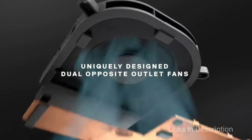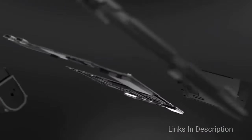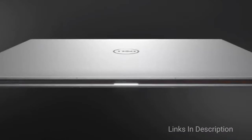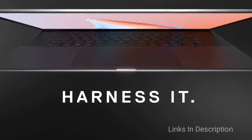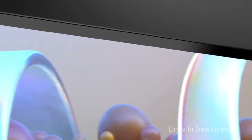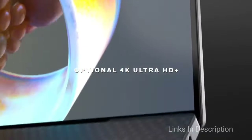Among the best Dell laptops out there, this is practically the whole package, touting a big gorgeous screen, fantastic battery life that will last you the entire day, and a gorgeous design on top of everything else. That's without even mentioning its mid-range price of entry, giving the MacBook Pro 16 a good run for its money.